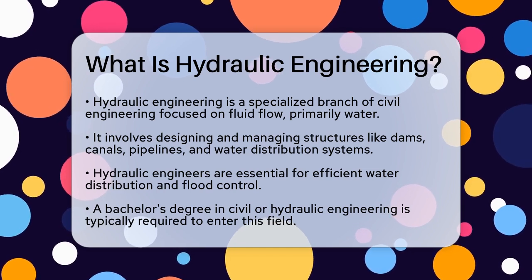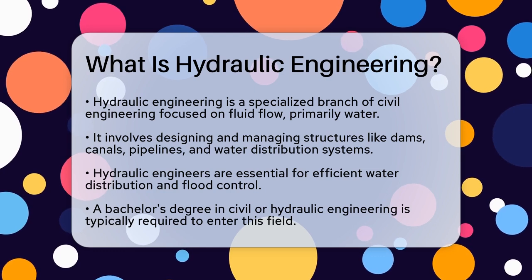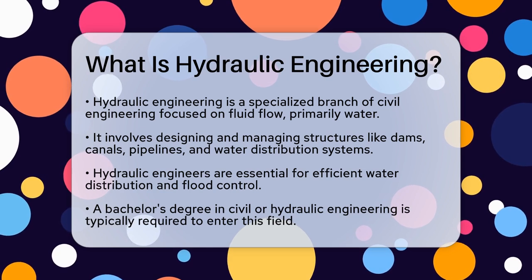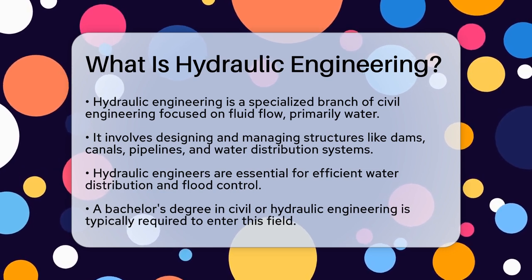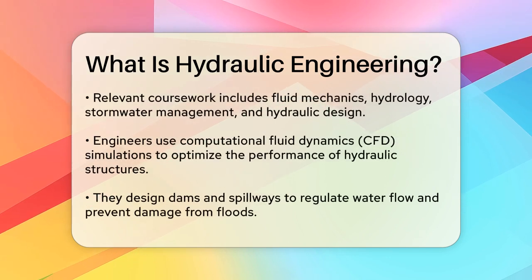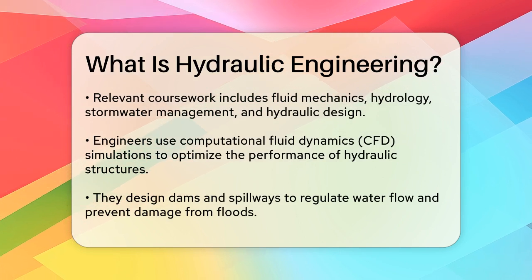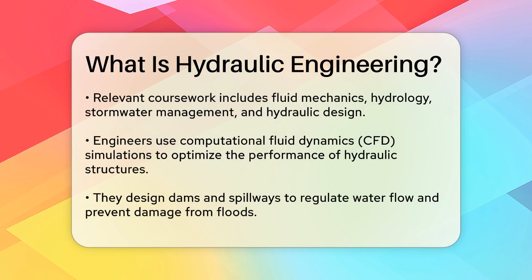To become a hydraulic engineer, you typically need to complete a bachelor's degree in civil or hydraulic engineering. Many schools offer hydraulics engineering as a concentration within their civil engineering programs. Your studies will include courses like fluid mechanics, hydrology, stormwater management, and hydraulic design. These courses help you understand how water behaves and how to manage it effectively.